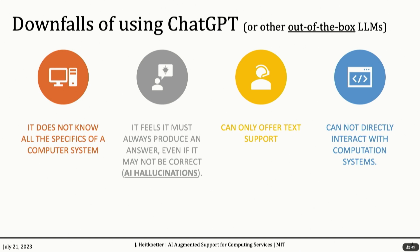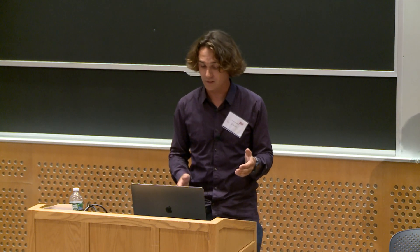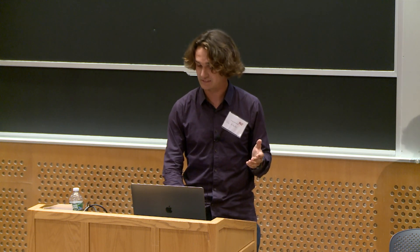However, just using straight-up out-of-the-box ChatGPT has some significant downfalls. For example, it does not know the specifics of your computing system — it might think you have something installed when you don't. It feels it must create an answer, and we've seen many cases where it hallucinates something that isn't quite true and gives you a wrong answer. It can only offer text support, when in reality we're interacting with a full-on computer. And it just fully can't interact with the computer, so it can't do things for you — you're just talking to a text robot.